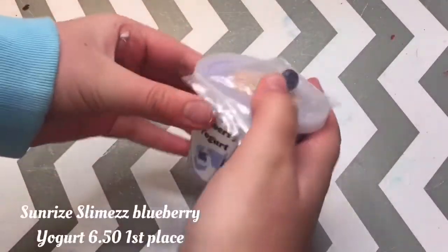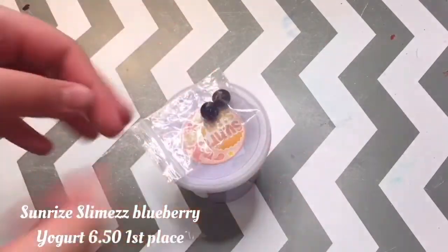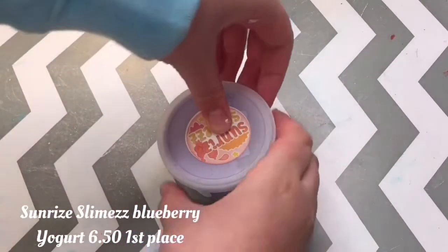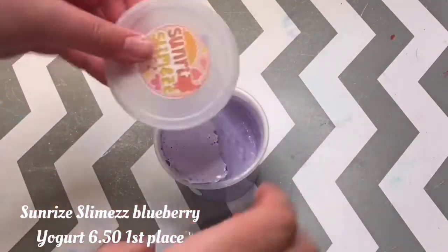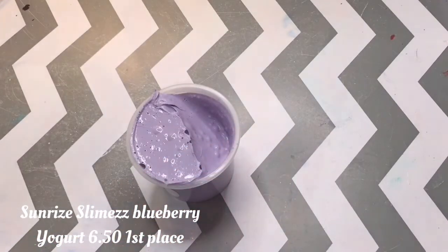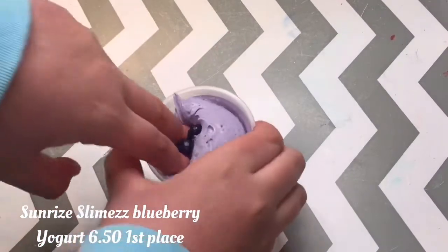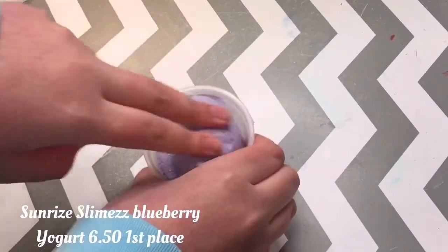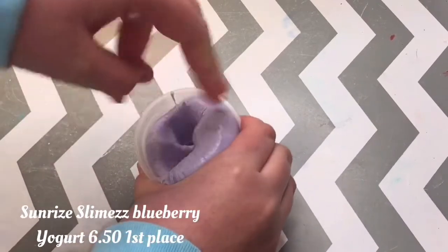And in first place, we have a slime from Sunrise Slimes called Blueberry Yogurt. I believe this is $6 or $6.50. This is one of my favorite slimes lately — whenever I see this slime, I always sit down to play with it. It's so fun and it has these super adorable blueberry charms that it comes with. I did just recently review this a few days ago and now I'm obsessed with it.